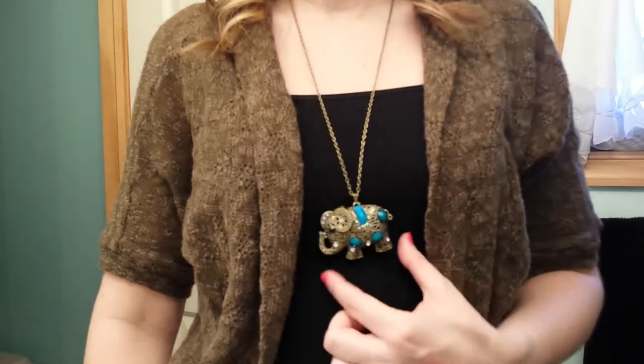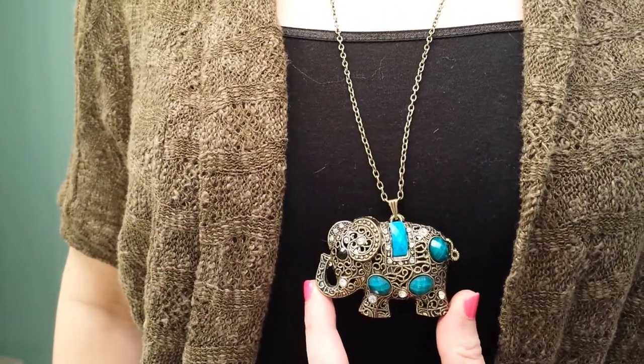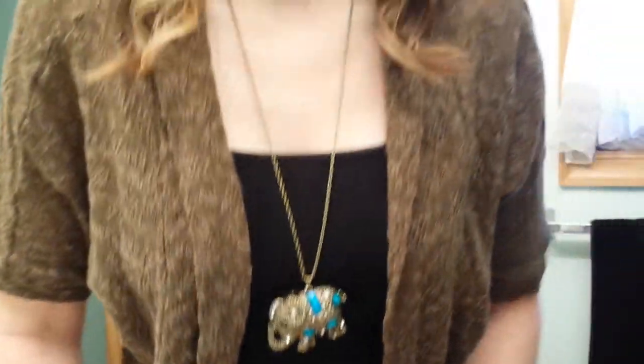Two more things that I have: first is this necklace, which I think is so cute. It's an elephant. I got it from ShopMissA.com for a dollar. Love this little elephant, it's so cute.